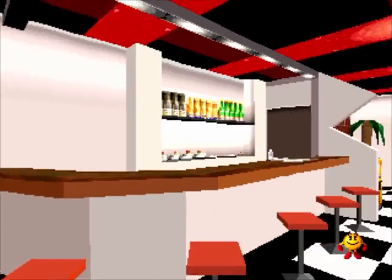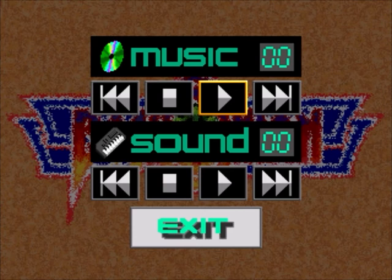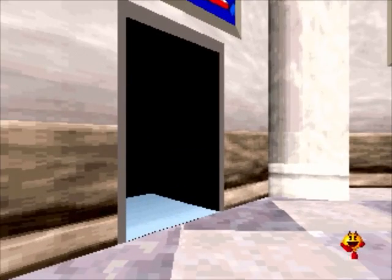There's a cute little minibar to sell this aesthetic, and a jukebox where you can actually listen to the music and sound effects from each game. But those aren't all the bonus features.